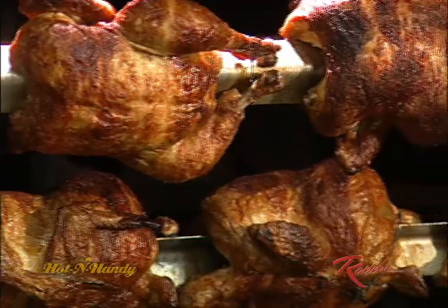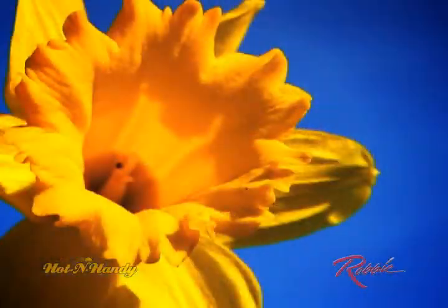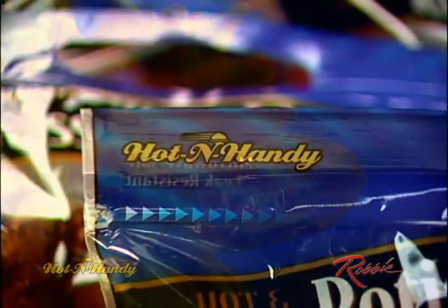Every once in a while, a company comes along with a product that not only meets consumers' needs, but also meets the demands of today's environmentally conscious consumers. Robby Manufacturing's Hot & Handy Rotisserie Pouch is a perfect example.